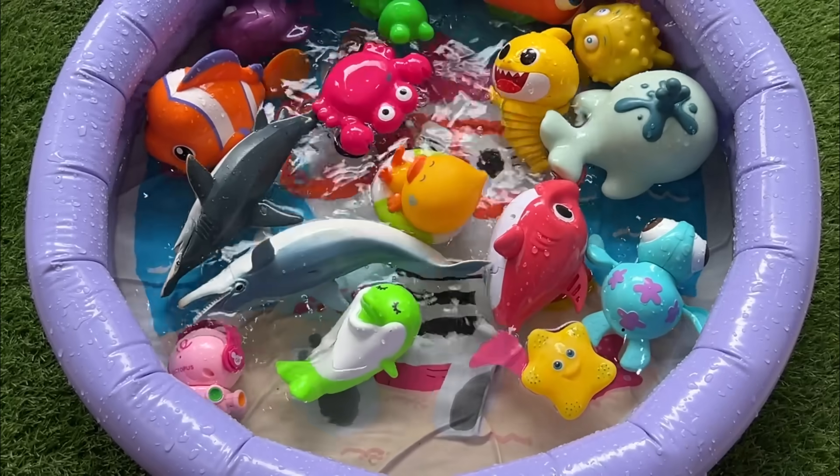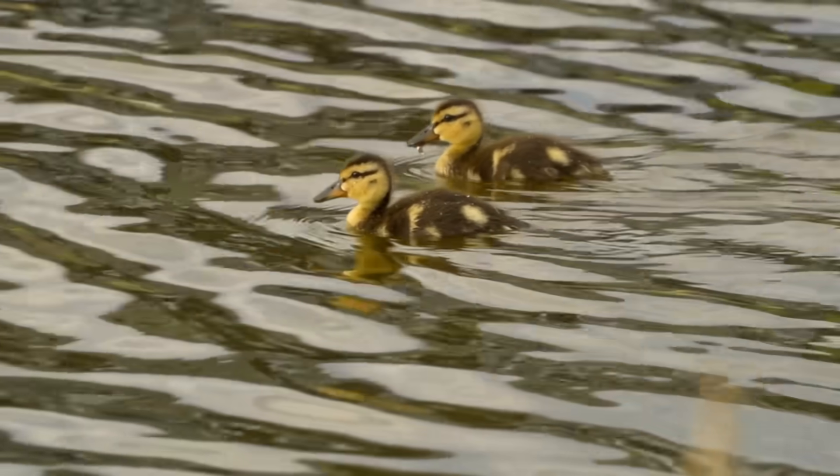Ducklings can swim almost immediately after hatching and follow their mother to water within a day.